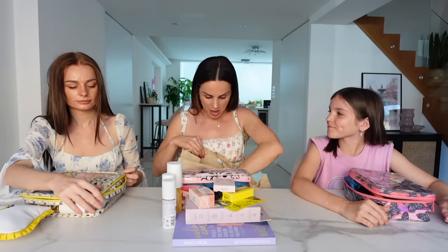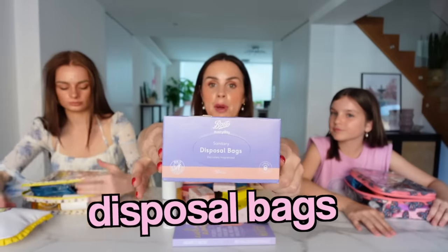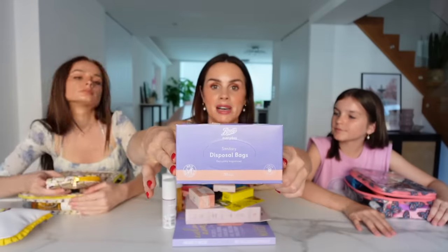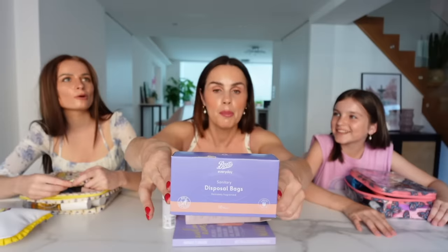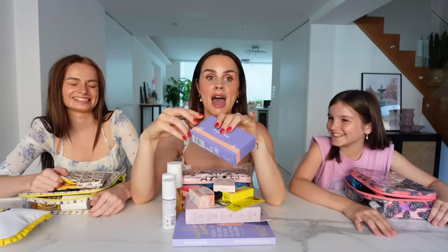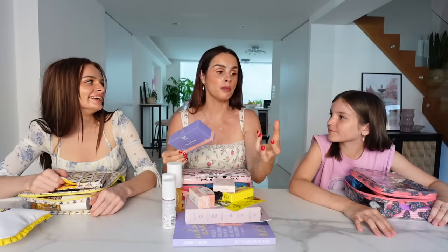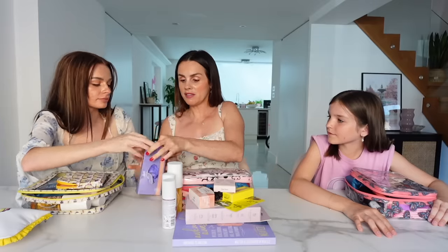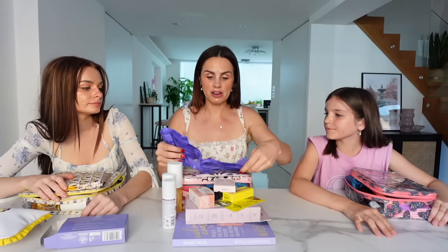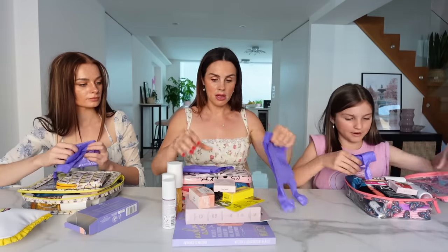We also have sanitary disposal bags - basically nappy sacks but for your period products. These are really handy - like when I had my emergency last weekend and my knickers got soiled, I needed somewhere to store them. So if you've got a spare pad or change of underwear, you need somewhere fresh to store used items. Really really useful to have a few of these in the bag.